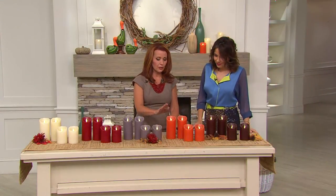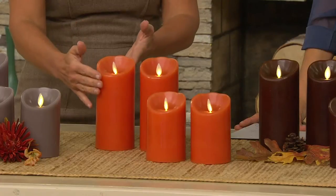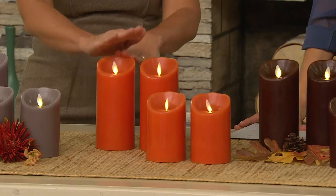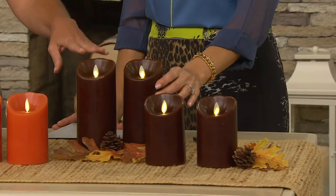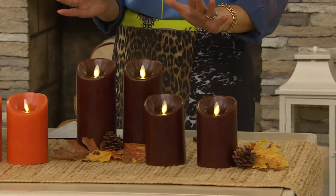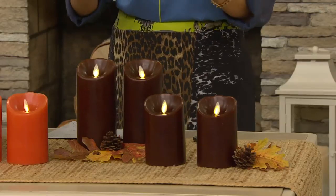Then we have burnt orange — your traditional fall color. Working with your pumpkins, if you bought some Valerie items today and you want to intersperse some Luminara candles with them, this will work beautifully. As would the chocolate brown — so rich and decadent and yummy looking. This looks like melting chocolate. Great fall colors, but colors that truly can transition all year round, just depending on how you decide to decorate with them.